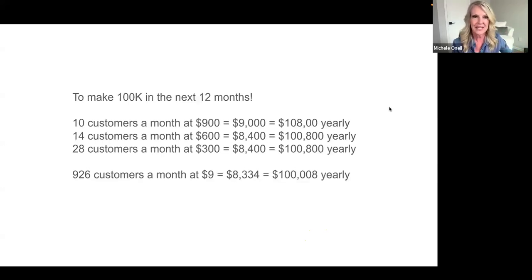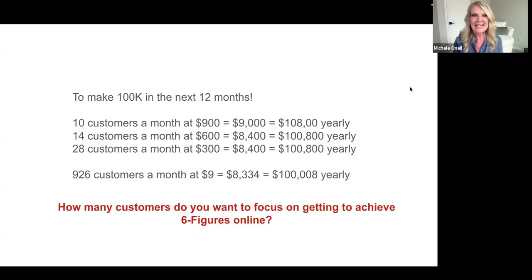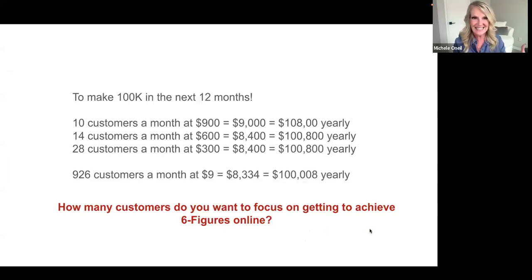When you see that you only need 10 customers, it's easier to think about making six figures. You're probably thinking: how many customers do I need to focus on to achieve six figures? To me, it's easier to focus on 10 customers than 900.